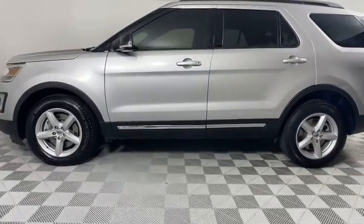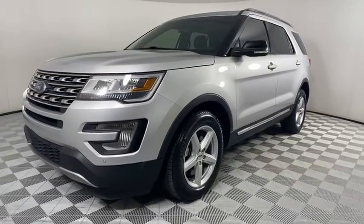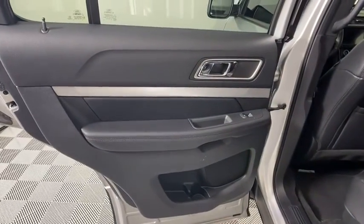Bluetooth, adjustable steering wheel, power steering, keyless start, floor mats, four-wheel disc brakes, aluminum wheels, cruise control, front-wheel drive, AM-FM stereo radio.